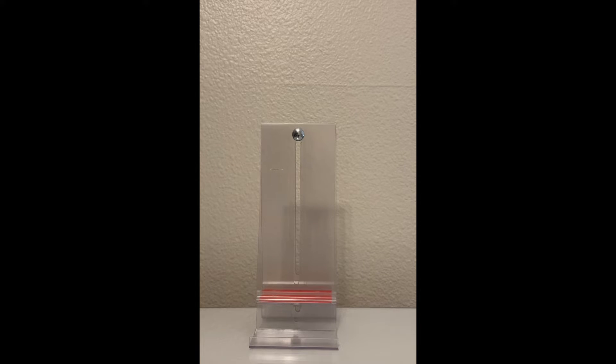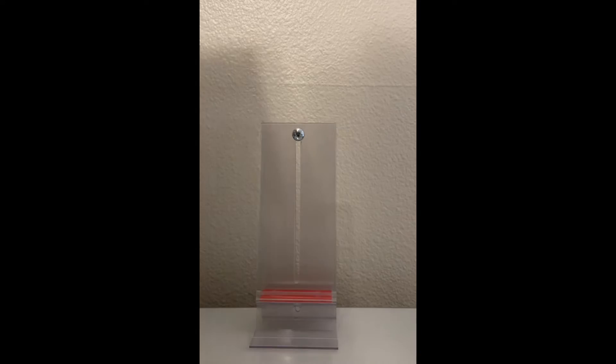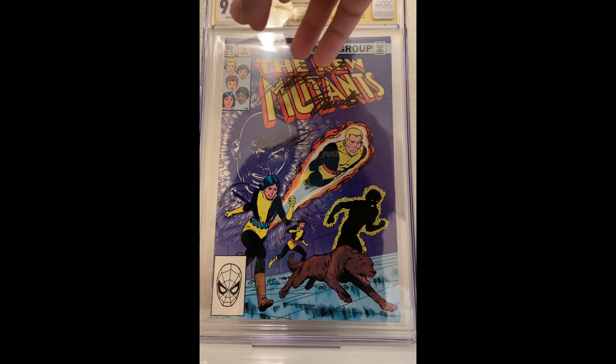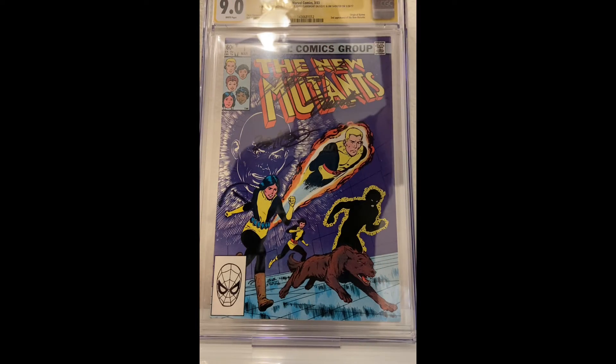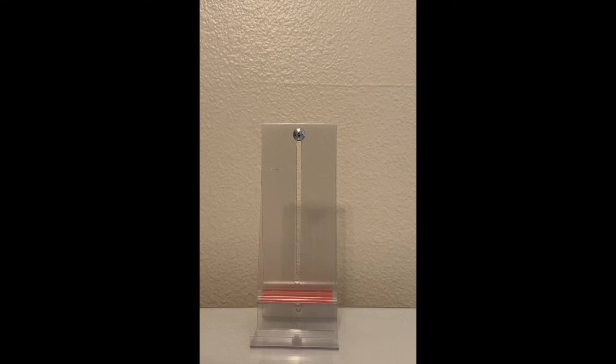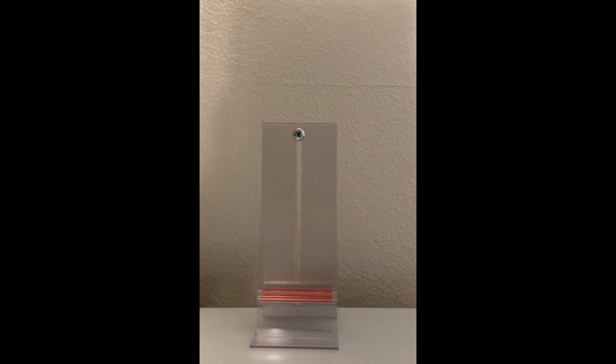I also mentioned I did get two slabs — I think I paid $150 for both of these. We have a New Mutants number 1 graded 9.0, signed by Claremont, Bob McLeod, and Jim Shooter. You can see all the signatures right there. It's a 9.0, not worth much, not super rare, but I've always wanted a Claremont signature so I'm excited to finally have one. The other slab I picked up on eBay — I'm surprised it got a 9.8.